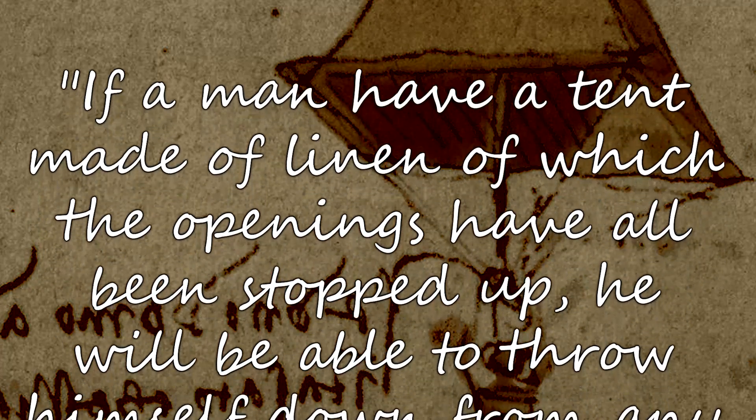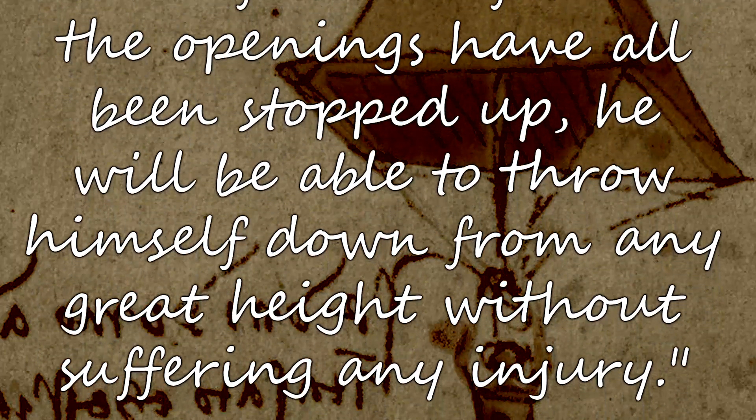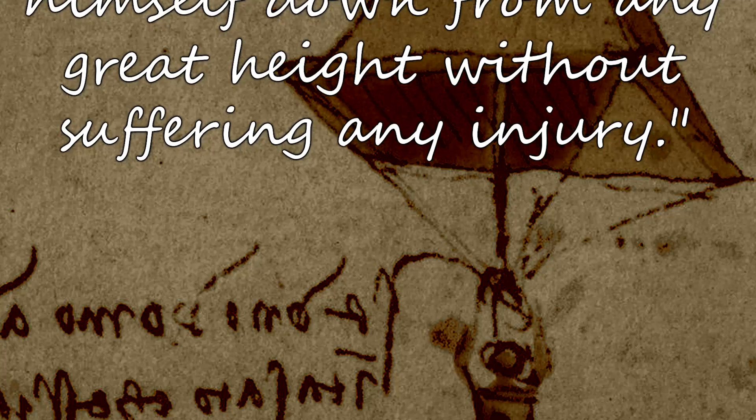Number nine: the parachute. The invention of the first practical parachute usually gets credited to Sebastian Lenormand in 1783, but Leonardo da Vinci actually conceived the parachute idea hundreds of years earlier. Da Vinci made a sketch of the invention and wrote: 'If a man have a tent made of linen of which the openings have all been stopped up, he will be able to throw himself down from any great height without suffering any injury.' But the parachute Wikipedia page has a picture from the 1470s showing a guy using the exact same type of parachute — over 100 years before da Vinci invented it. The page even mentions that Chinese people were writing about parachutes almost 4,000 years ago. If someone drew one over 100 years before da Vinci did, wouldn't that mean da Vinci didn't invent them — he just drew a picture of one?